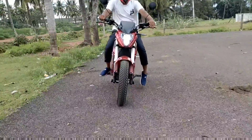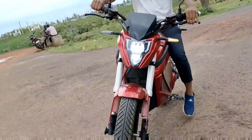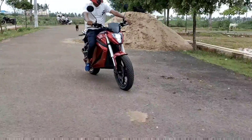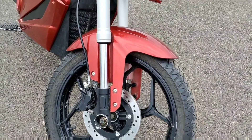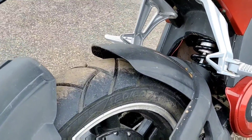The Turbo mode gives 85 km speed. Charging time is 4 hours. The battery is 72V. It uses a lithium-ion battery. The front suspension is 4.5 and the rear suspension is also 4.5.